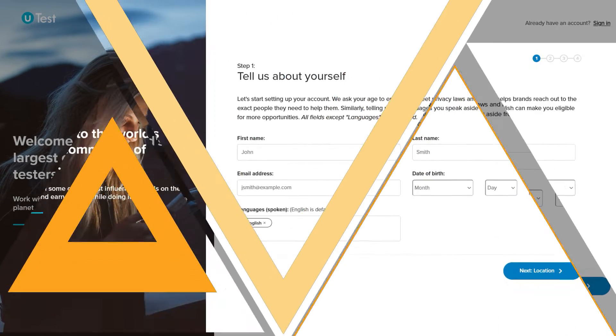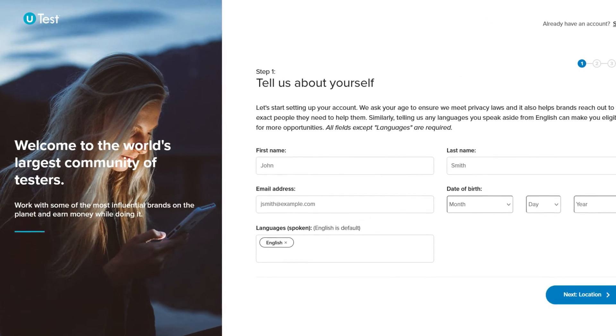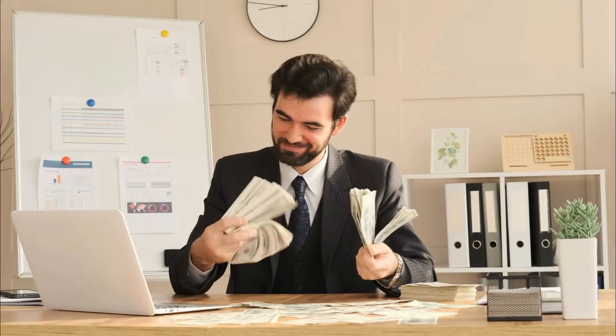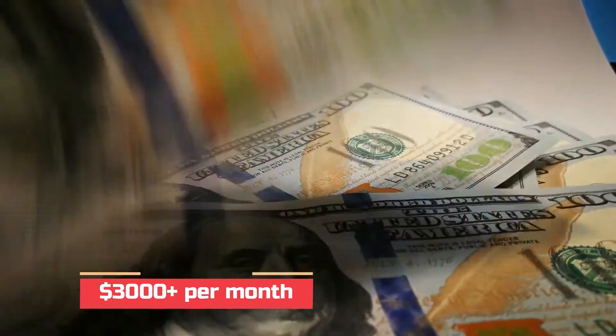Number 2: uTest. uTest can be intimidating at first because it has a lot more features than the other user testing sites. But don't be worried — everything will start to make sense as you spend some time with it and learn the layout. Don't give up on this one because there's a lot of money to be made. Some uTest users earn a full-time salary of $3,000 plus per month. This will obviously not happen quickly or easily, but it is proof that it is attainable if you put in the effort.